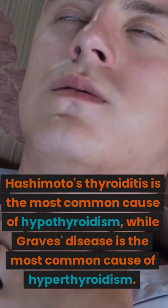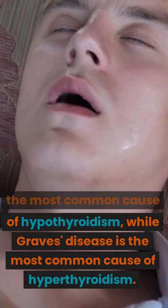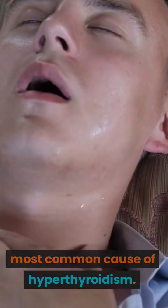Hashimoto's thyroiditis is the most common cause of hypothyroidism, while Graves' disease is the most common cause of hyperthyroidism.